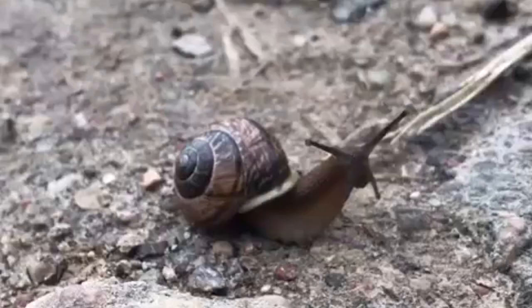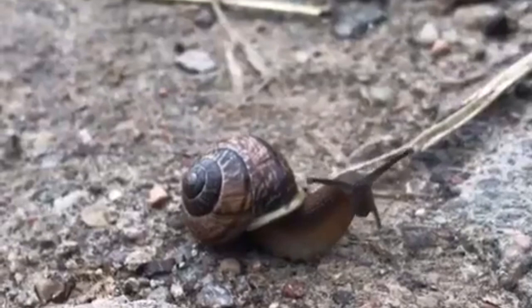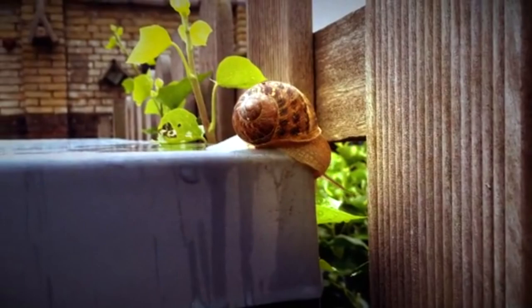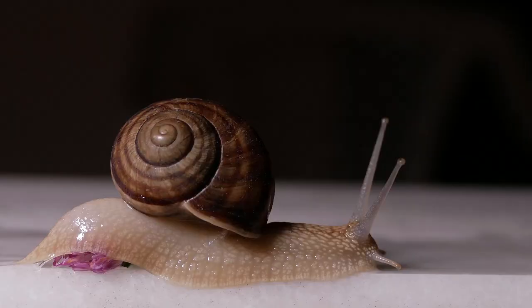Brown garden snails are plant-eaters, but they also consume detritus and even their own siblings — but we'll come back around to that. Younger garden snails prefer fresh plants, while adults eat both fresh and decaying material. While leafy material is part of their diet, these animals also eat flowers, fruits, and sometimes even paper.